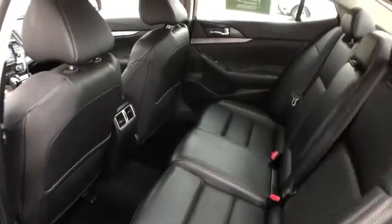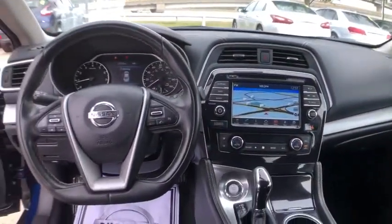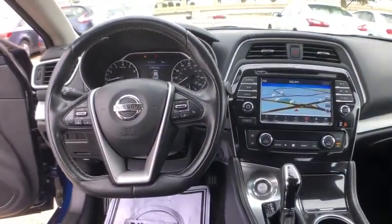Traction control, dual airbags, power steering, HomeLink garage door opener, four-wheel disc brakes, eight speakers.